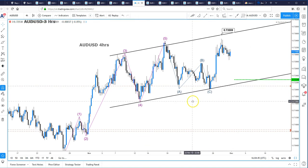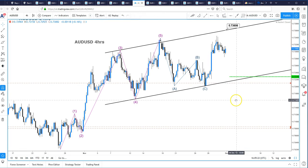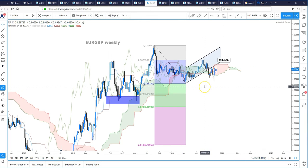Aussie dollar: impulse wave formation to the upside — a five wave pattern. We then saw an ABCD formation to the downside and we did get long at 0.7200, so we've seen quite a decent move higher. However, this could turn into a bearish head and shoulders pattern — this being the left shoulder, head, and then a right shoulder up here — and we could see a more prolonged correction to the downside towards 71.80. But at the moment, as long as we don't break 72.28, which is the weekly support, our intraday bias is still to the upside in Aussie dollar.